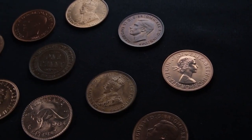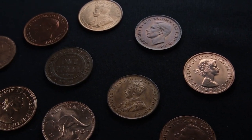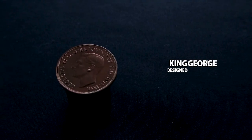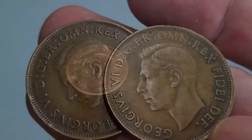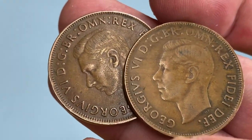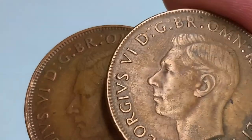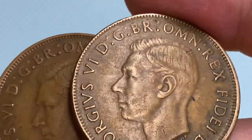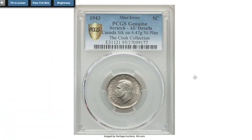Hey coin collectors! I'm sure most of our subscribers and viewers adore coins featuring British royals, so today I decided to show you several rare and valuable coins that depict British King George VI, the father of Queen Elizabeth II — coins from Commonwealth countries. Hit the subscribe button below this video and let's get started.